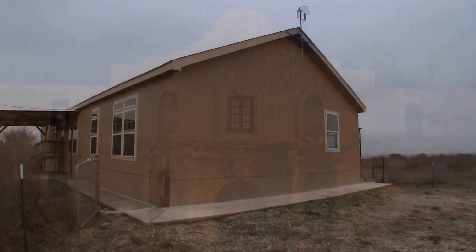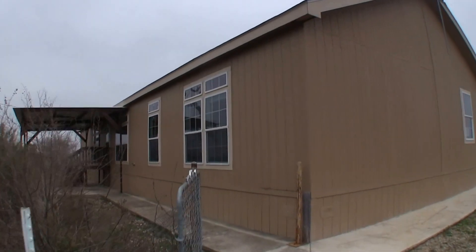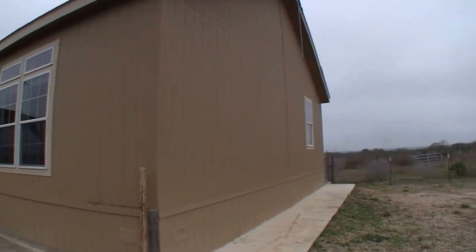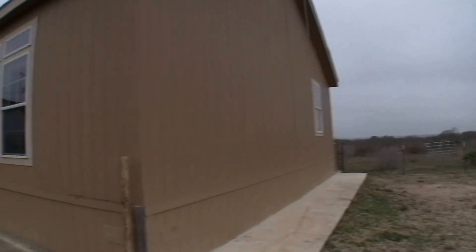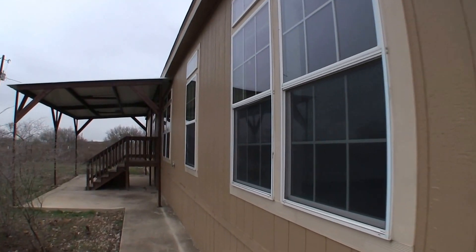Now on to the home. We are here at 386 Private Road 4222 in Dehenis, Texas. Dehenis, Texas is west of San Antonio, off of Highway 90.